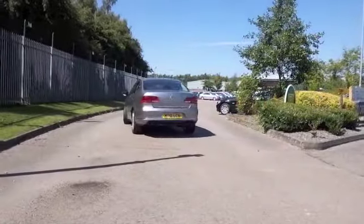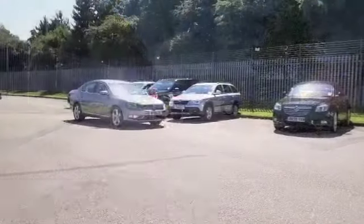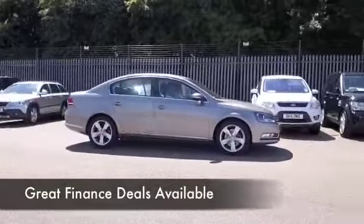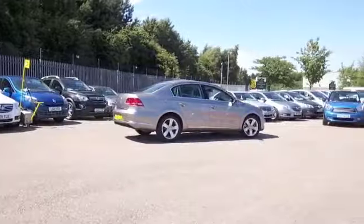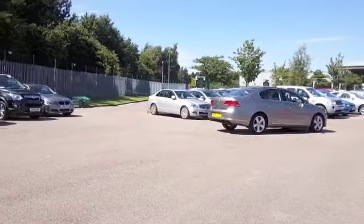If you spend a lot of your life on the motorway, it's an ideal choice because this will motor along all day for you, giving you very nice motoring and about 74 to the gallon anyway on that longer run.